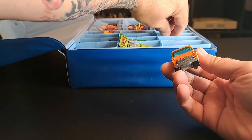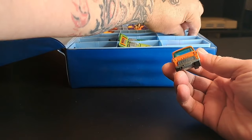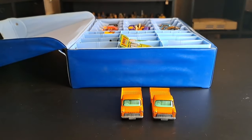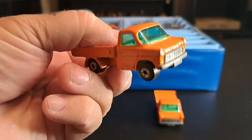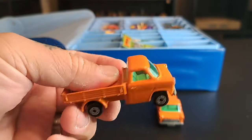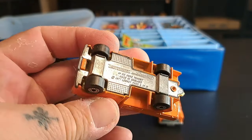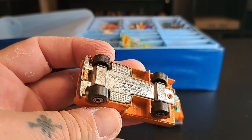There are two different ones — well, that might be the same one. They're a little hard to get out. Check them out — it's a Ford Transit, it says on it. Made in England.